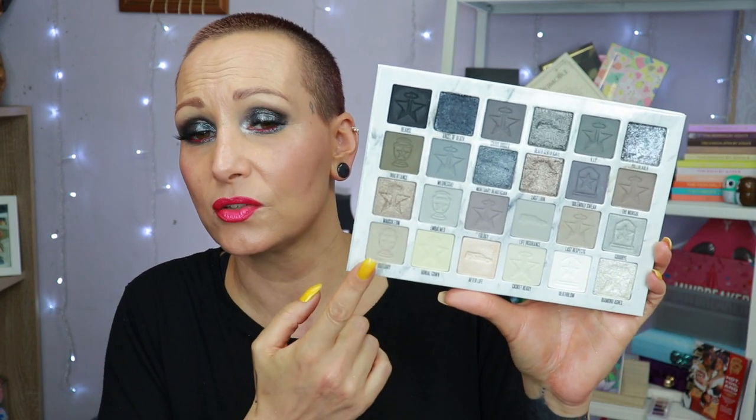I created six looks with this palette; this is the last look. I went largely row by row — look one, two, three, four, five, and then six. I've seen very bold and dramatic looks which were gorgeous, a lot of Instagram looks which I love to watch, but I wanted to create looks that were wearable for me — versatile, everyday. I just wanted to show you how you can wear this palette on a day-to-day basis, and I hope I succeeded.